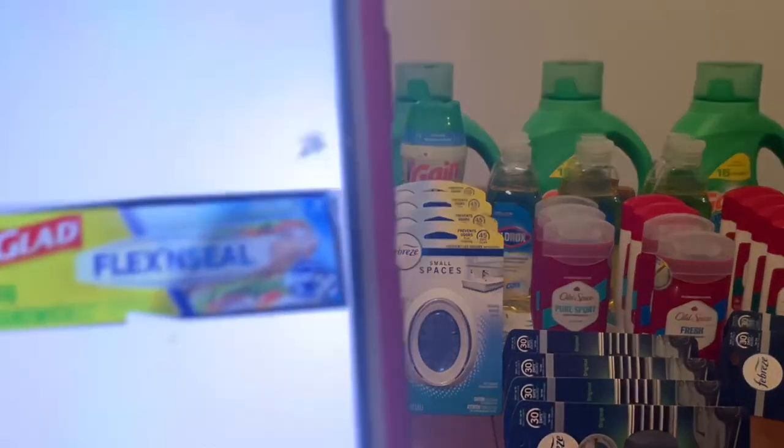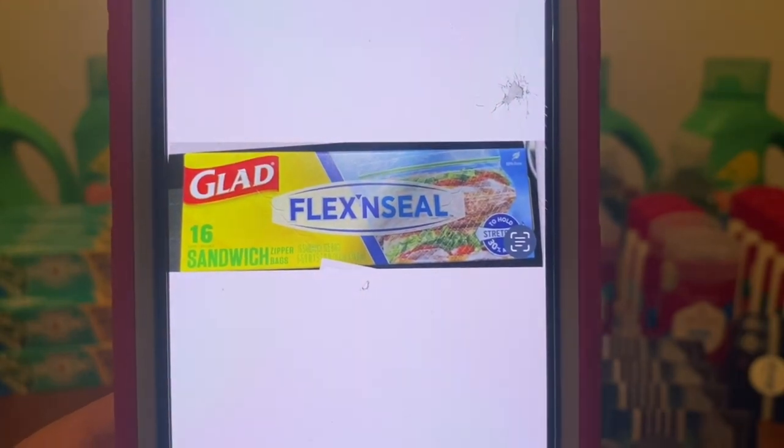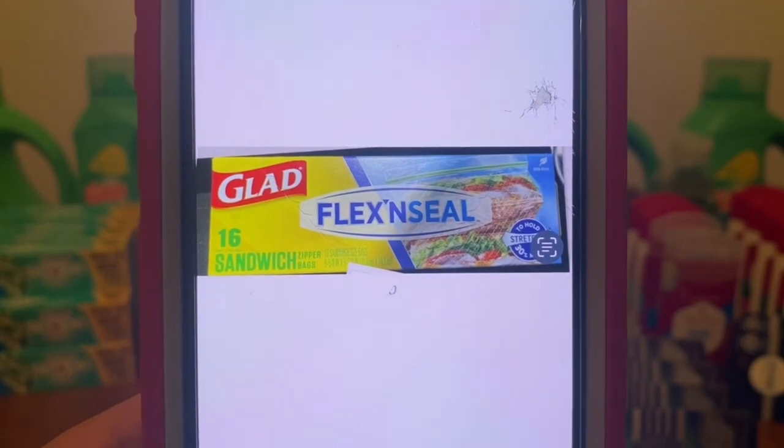The first thing we're going to do is head down the dollar aisle and pick up one box of these GLAD Flex and Seal Sandwich Bags. Let's pick up one box for $1.